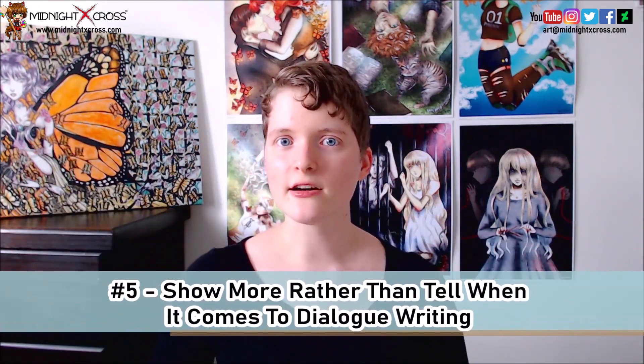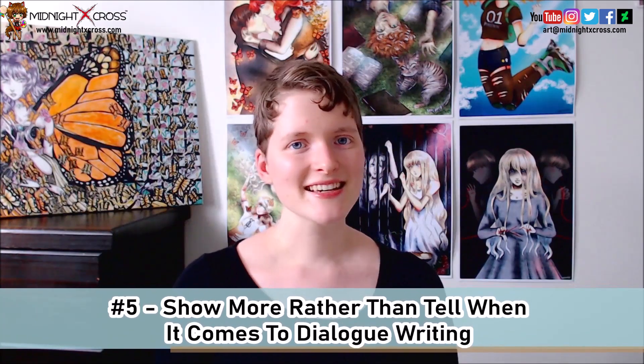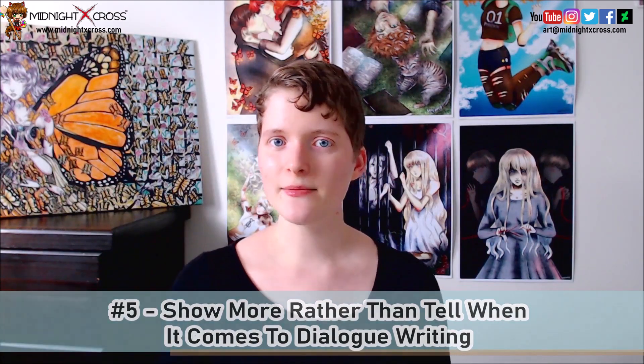My fifth tip is: show more rather than tell when it comes to dialogue writing. Consider that in some events in your book, it might be easier to show what a character is experiencing or how a character is feeling rather than directly telling it. For example, instead of a character saying 'I'm sad,' your character might show it — maybe becoming silent when they're sad, or lashing out at the people around them when they're upset, or changing the subject when a topic comes up that they don't want to talk about.